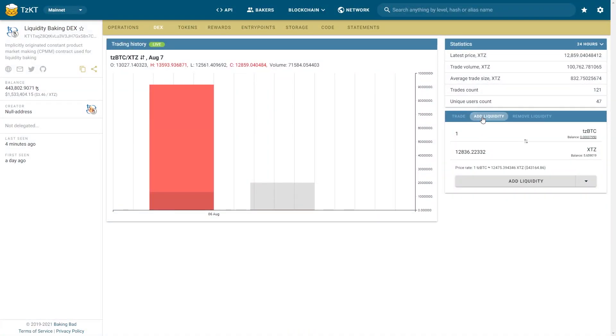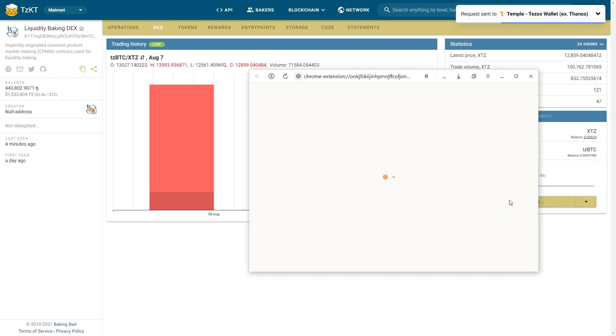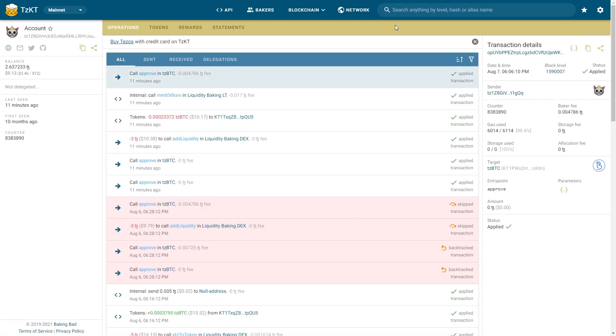And finally, we click the add liquidity tab and start the process. Specify an amount of one currency and you will automatically get an equal amount of the other one. Now confirm and it's done.